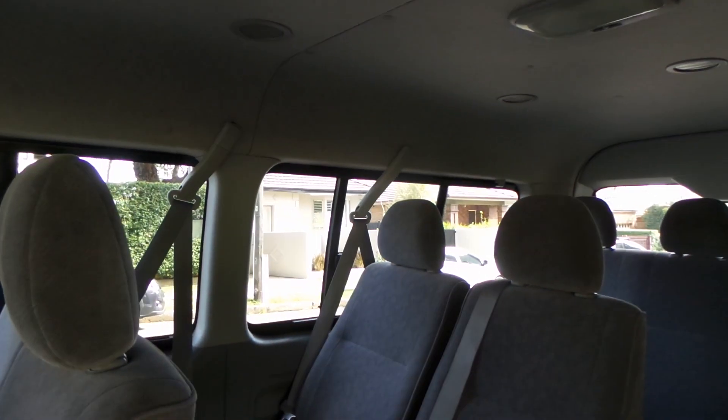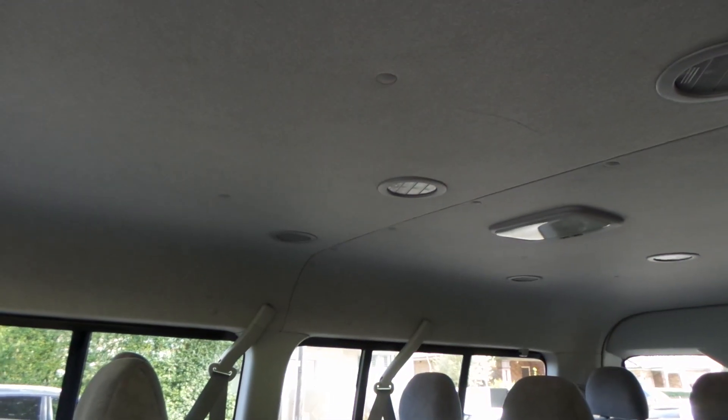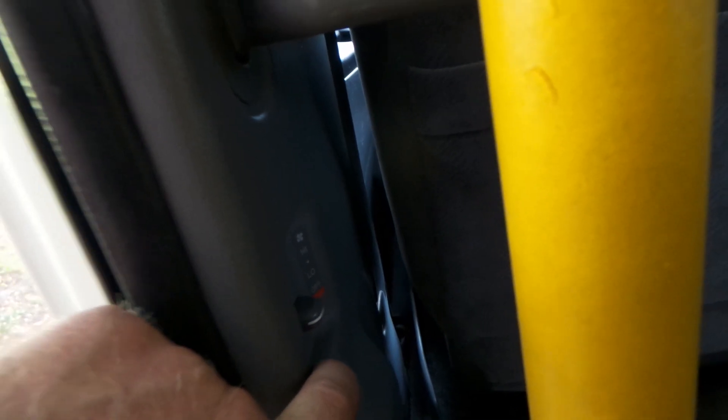There are storage and cup holders, and these windows open — they slide open. There are one, two, and some more on this side as well. It's got its own individual air conditioning in the back throughout the roof, and it's got its own heater in the back as well, which is tucked in here. Floor mats are removable and washable.